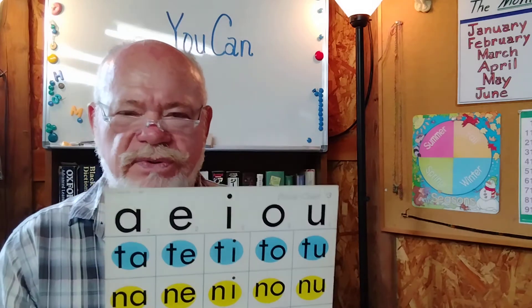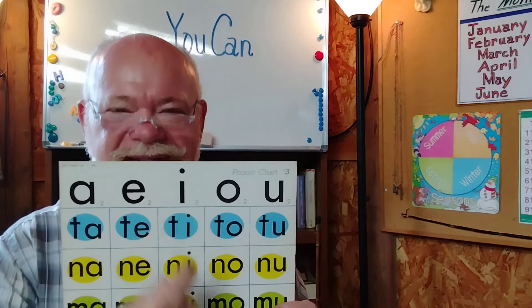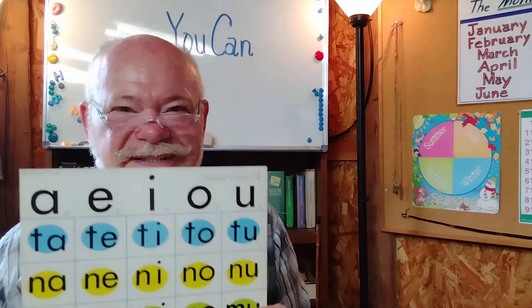Let's do a few words with those. After. Elephant. Interest. On. Us. There you go. How'd you do?